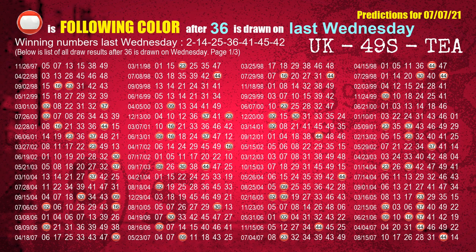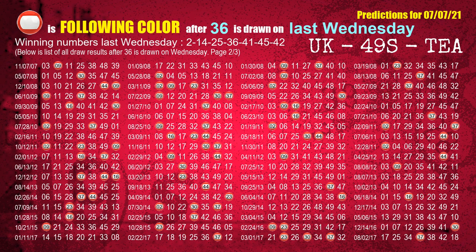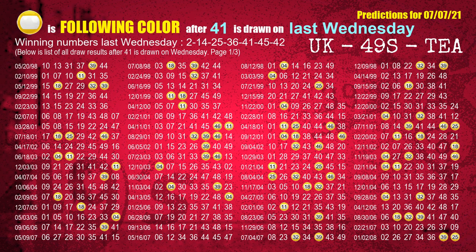The fourth winning number last Wednesday is 36 — the most frequently following color is red when 36 is the winning number on last Wednesday. The fifth winning number last Wednesday is 41 — the most frequently following color is yellow when 41 is the winning number on last Wednesday.